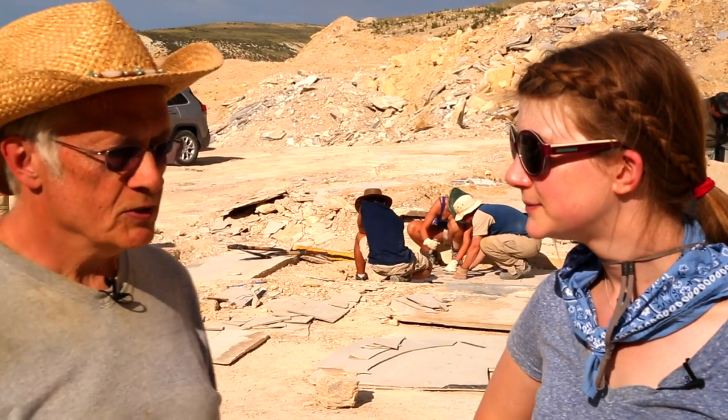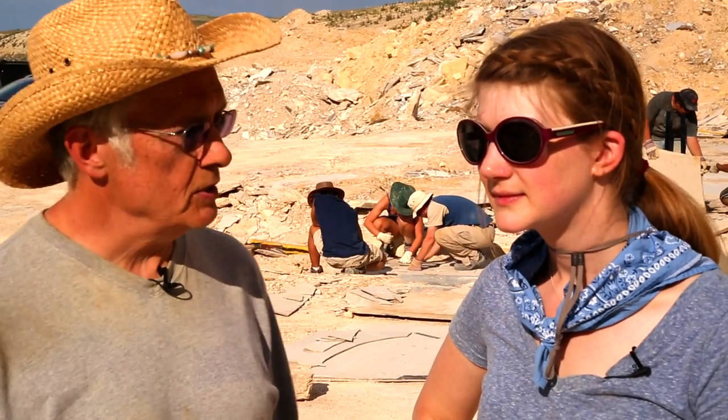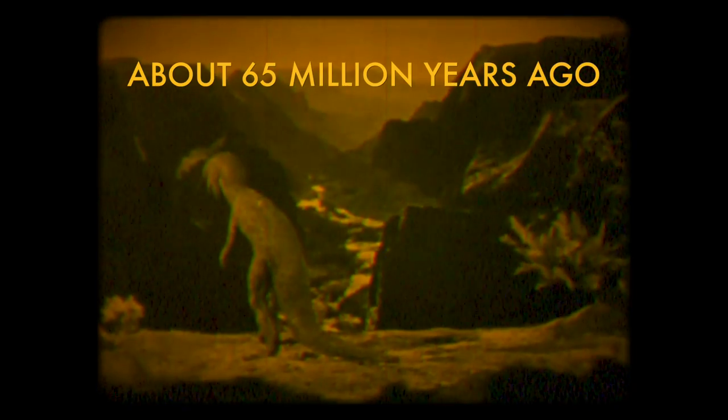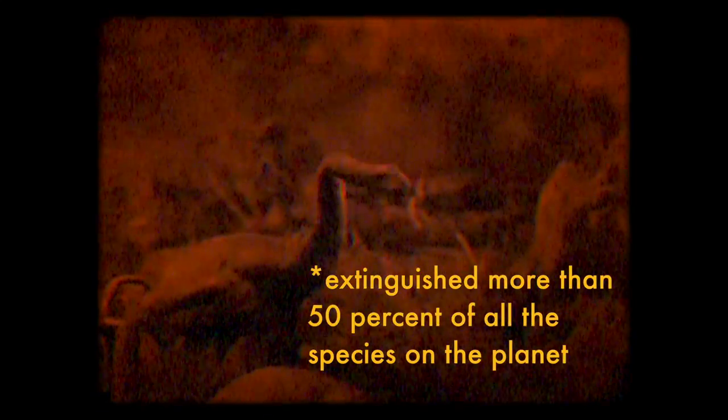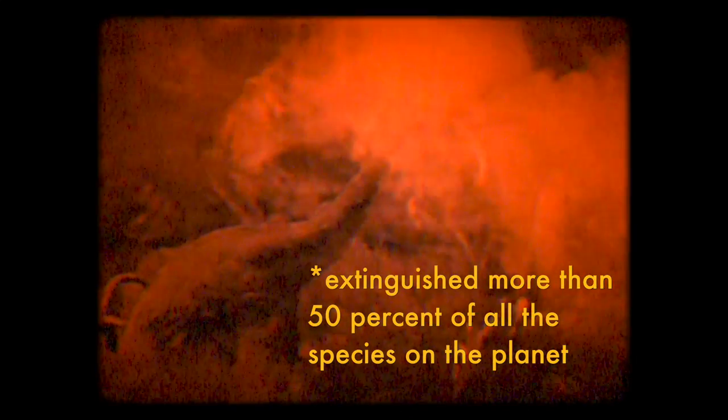It's interesting you bring up dinosaurs, because about 65 million years ago we had the extinction of most of what we think of as dinosaurs, except for the bird lineage. That was due to a meteorite impact off the coast of Yucatan, which left a 50-mile-wide crater there. It extinguished more than 50% of all the species on the planet. And what we're seeing here is how the Earth was recovering after that.